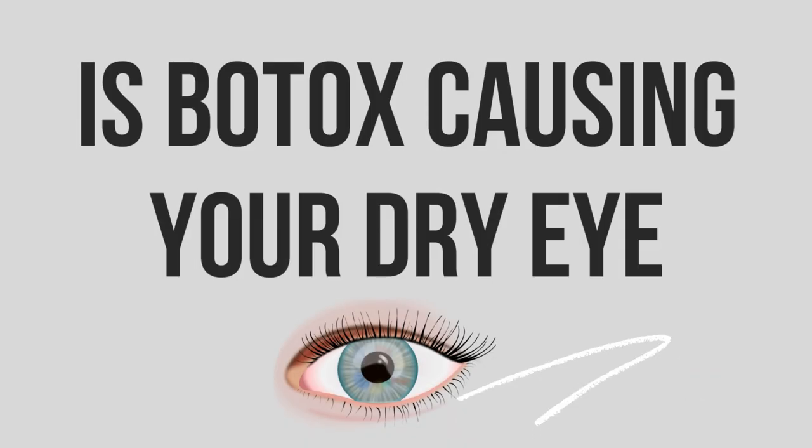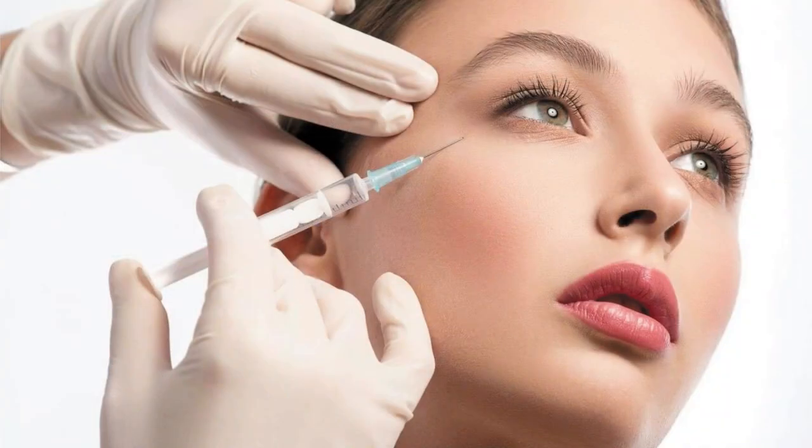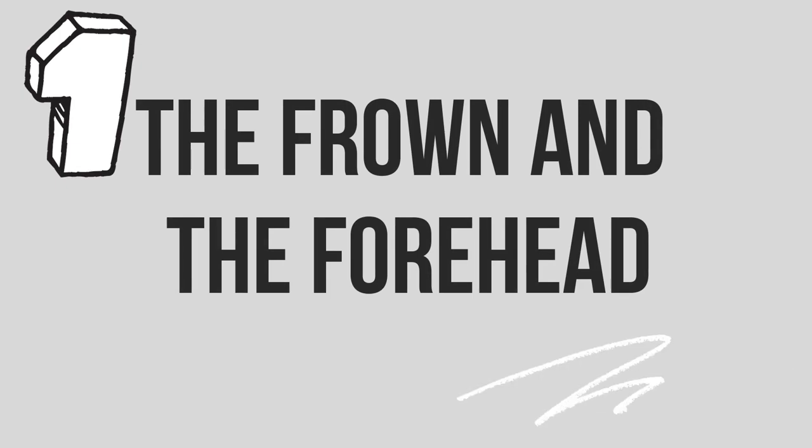Is Botox causing your dry eye? This is a common question because dry eye itself is so common. We talk about retinols and all the problems they can cause around the eye. Botox is so common — there are millions of injections done every year and people just think it's a wrinkle reducer, but it does so many things. The eye is one of the most common areas injected. There are two main ways that it can indeed cause dry eye.